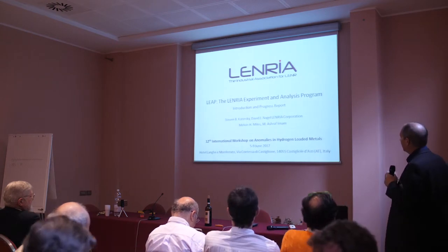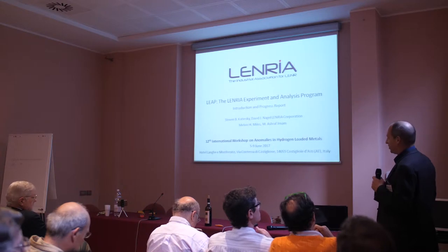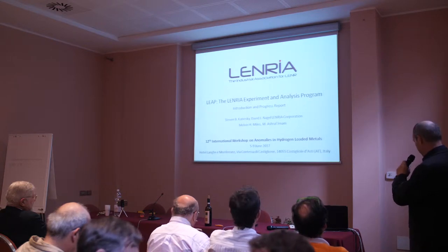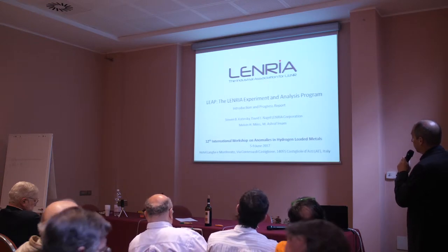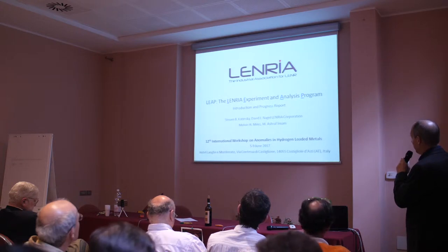Hello, everybody. This may be the last presentation on the official program, other than the special session, so we're near the end. I'll be presenting today an introduction and progress report on the LENRIA experimental and analysis program. That's a project of LENRIA, the industry association.